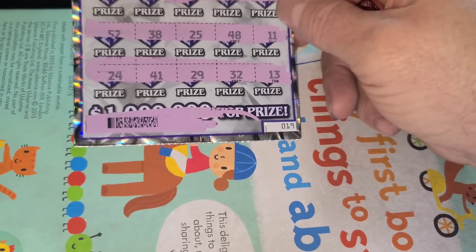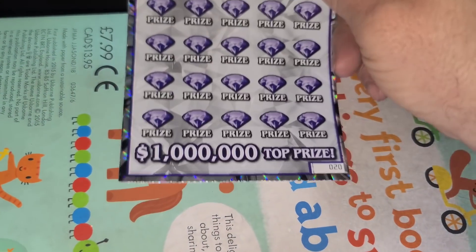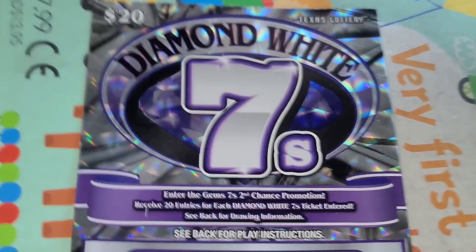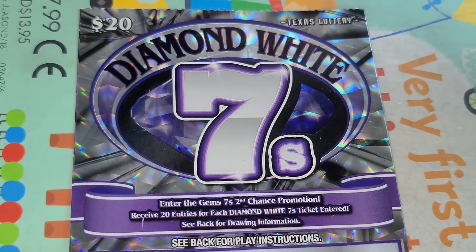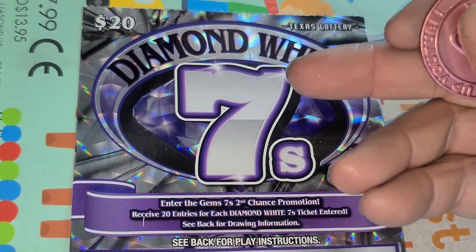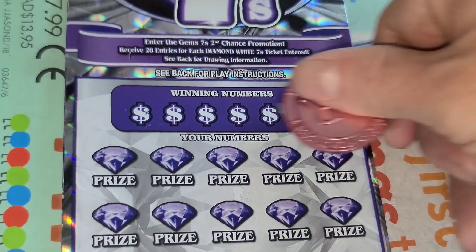Let's get started with Diamond White Sevens — lost on tickets 18 and 19, now we got $20. Odds are one in three and a quarter. You find that seven, you're going to win at least $250, and you find the double seven, you're going to win at least $500. I've never done that. I've found the seven like three or four times. Here we go — ticket 20.